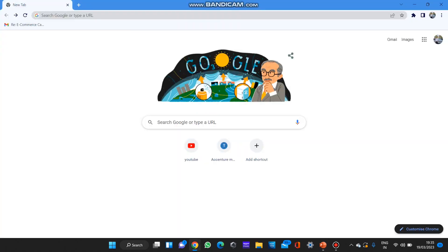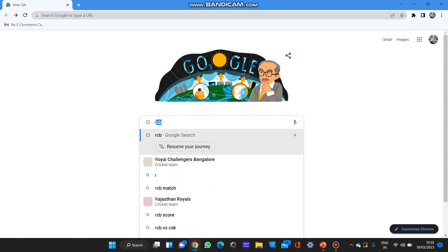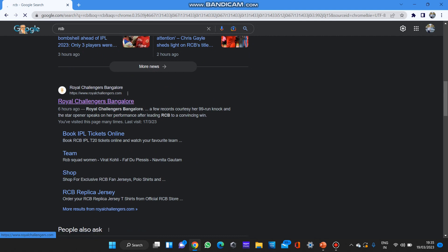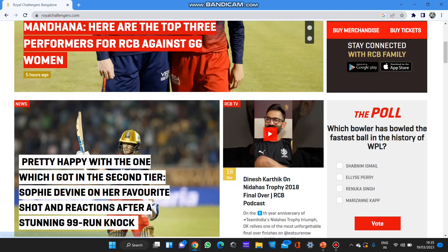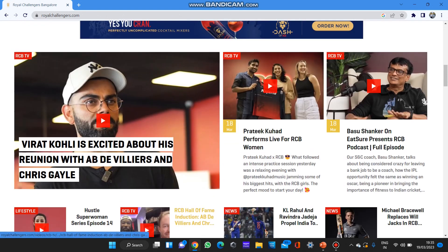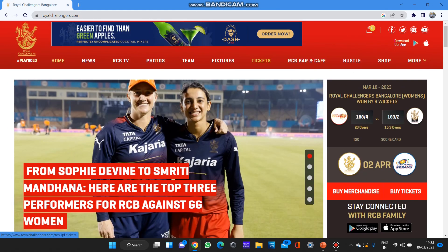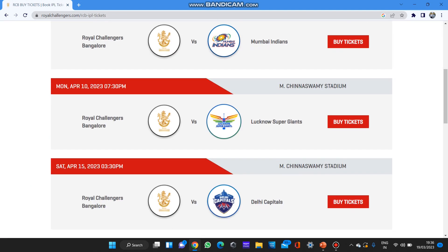First of all, you need to open a browser and type in RCB. There will be a website — www.royalchallenges.com — go to this official RCB website. Here you can see all the updates, recent interviews of Virat Kohli, the RCB shop where you can buy merchandise. Now let's go to tickets.